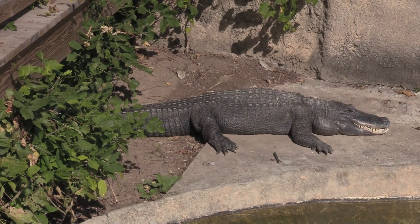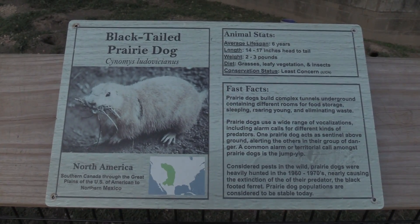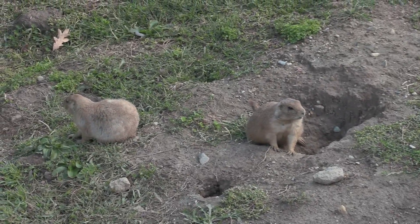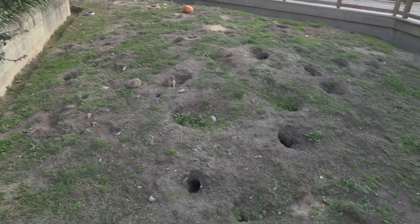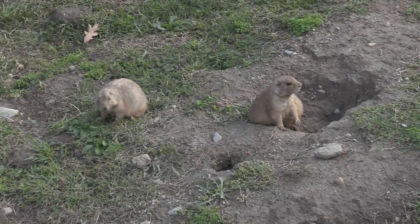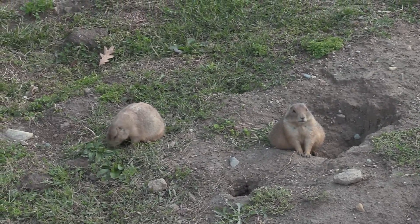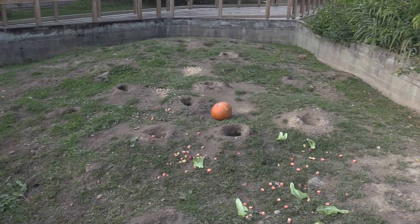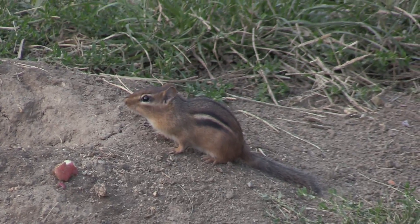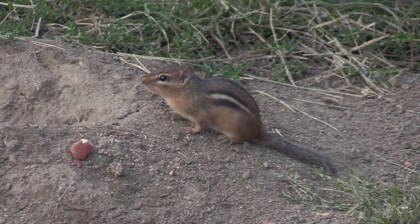Once the temperature gets too cold for the alligator, it will be moved to its indoor habitat. Black-tailed prairie dog — they are all outside now. You can see all the holes that they dig. It's cool to see some outside — usually it's hit or miss with these guys. You can see a little chipmunk in here too, very opportunistic — he doesn't actually belong in the habitat but he is there because of the food.